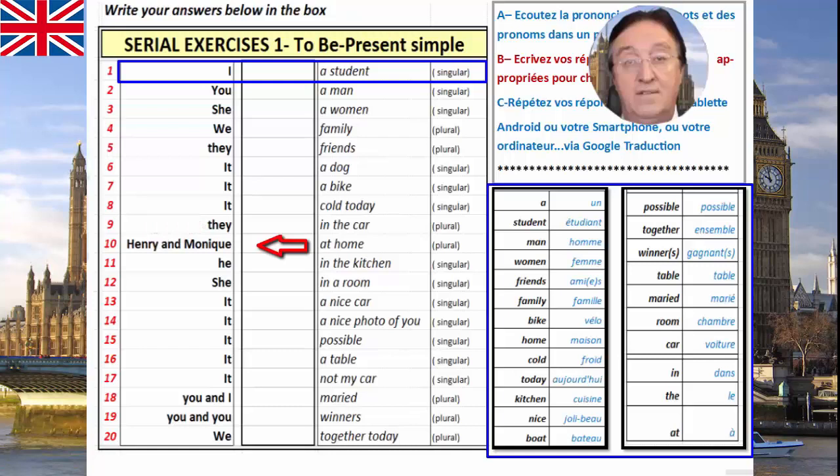Henry and Monique — at home. Plural. Henri et Monique, à la maison, chez eux. It — in the kitchen. Il, dans la cuisine. Singular. It's a male. She — in a room. Singular. Dans la chambre. She, elle.